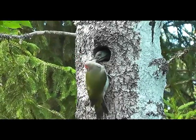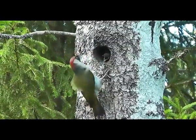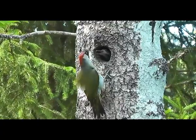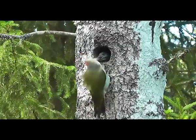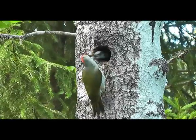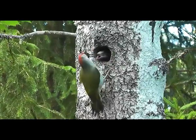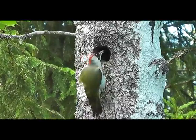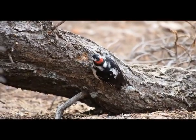Woodpeckers have a chisel-like bill that is used for drilling trees when searching for food or when preparing a nest during the mating season. A woodpecker is able to peck 20 times per second, producing between 10,000 and 12,000 pecks per day. Although pecking looks like it may hurt the woodpecker, the bird does not feel pain at all. The brain is prevented from trauma thanks to special air pockets in the skull. Both males and females are able to drum on trees, and since woodpeckers do not have vocal cords, this activity also plays an important role in communication.